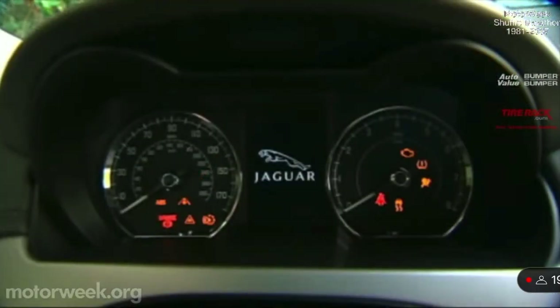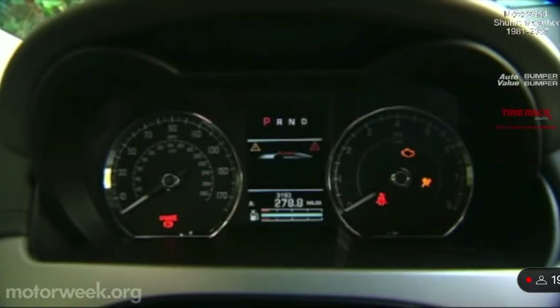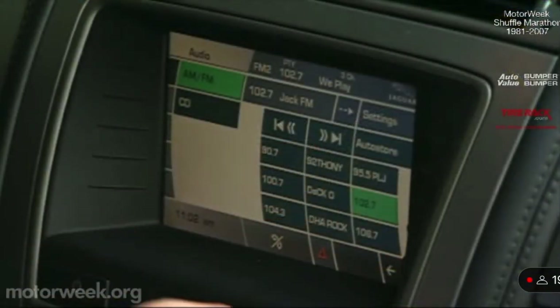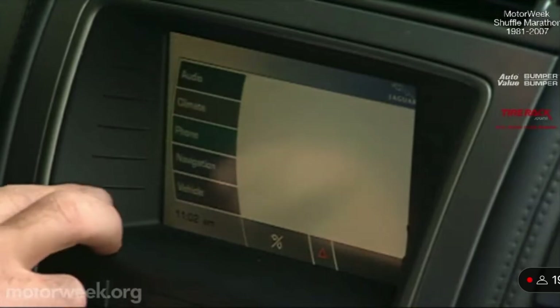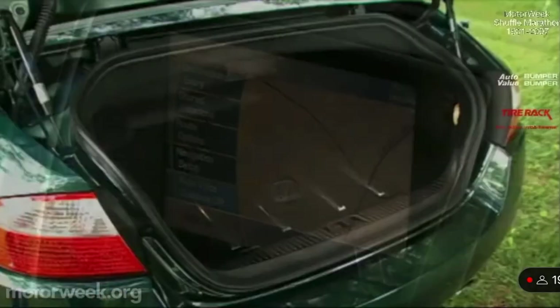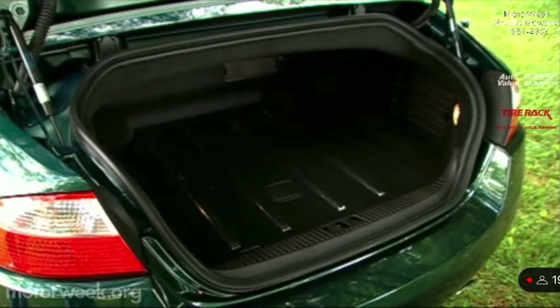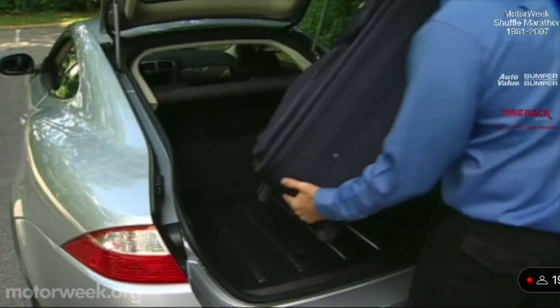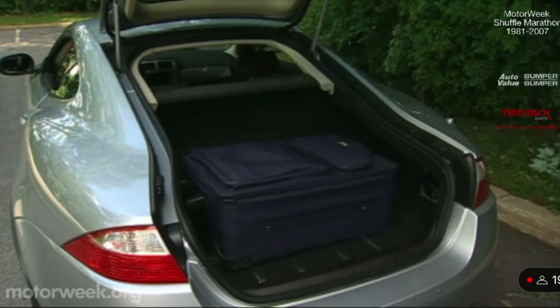The main instruments are two large round analog gauges with a digital message center in between, while a 7-inch touchscreen in the center stack accesses audio, climate, and standard satellite navigation. Lowering the convertible top greatly reduces trunk space, but with the top up and in the coupe there is enough room for two sets of golf clubs or whatever you might need for a weekend getaway.